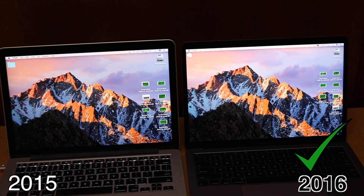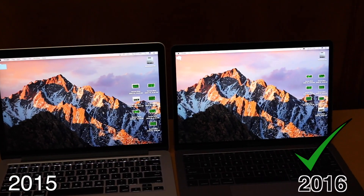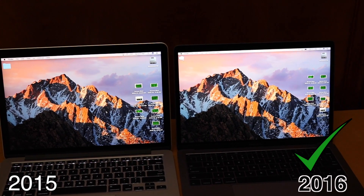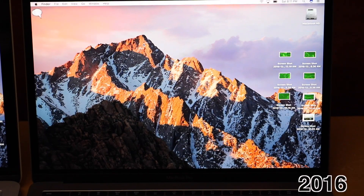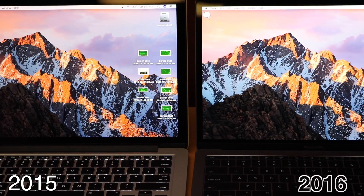The screen brightness between the two is notable. Throughout this video it may look like the 2015 shows brighter blues and darker greens, but in real life it is a hundred percent opposite. The 2016 shows a much better contrast ratio from darks to lights, and more vivid colors. Everything on the 2016's screen looks a hundred times better — I can't seem to capture that on camera, but you'll just have to take my word for it.